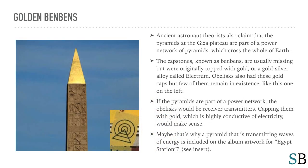Some contactees also claim that there is a fourth-dimensional stargate at the Great Pyramid of Giza. Ancient astronaut theorists also claim that the pyramids at the Giza Plateau are part of a power network of pyramids which cross the whole of Earth. The capstones, known as ben-bens, are usually missing but were originally topped with gold or a gold-silver alloy called electrum. Obelisks also had these gold caps, but few of them remain in existence. If the pyramids are part of a power network, the obelisks could be receiver-transmitters — capping them with gold, which is highly conductive of electricity, would make sense. Maybe that's why a pyramid transmitting waves of energy is included on the album artwork for Egypt Station.